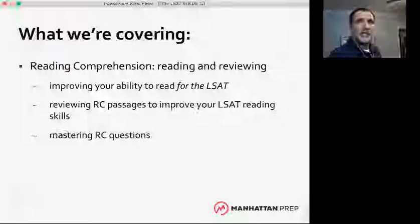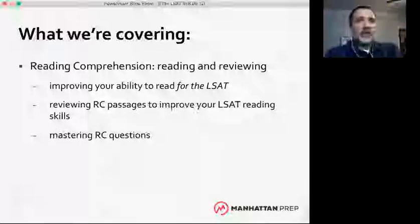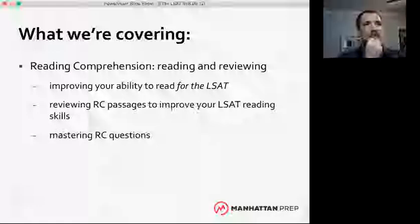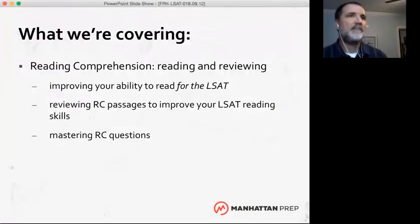Looks like we have some people who are totally new — that's fine. Whatever we talk about tonight will help you regardless of where you are in your prep. If you've been studying on your own, this should complement that. If you've been taking a class with us, this should dovetail nicely. And if you're totally new, we'll get you started in a good direction.